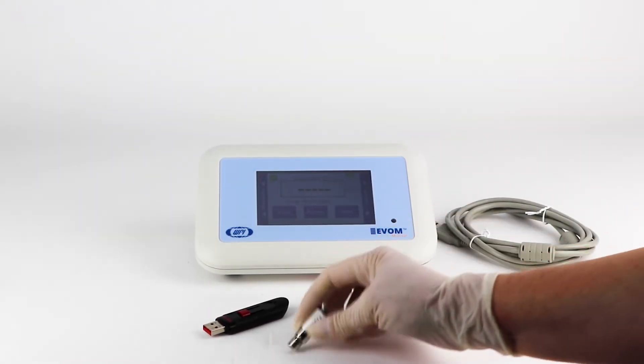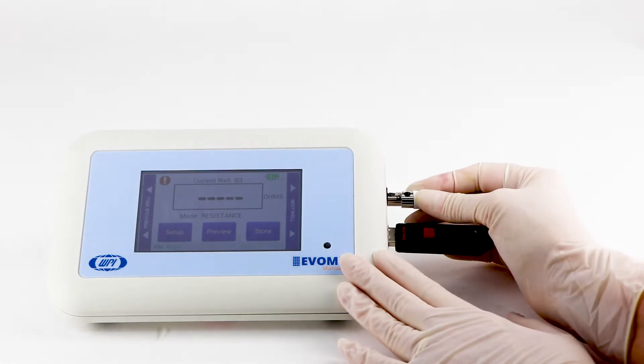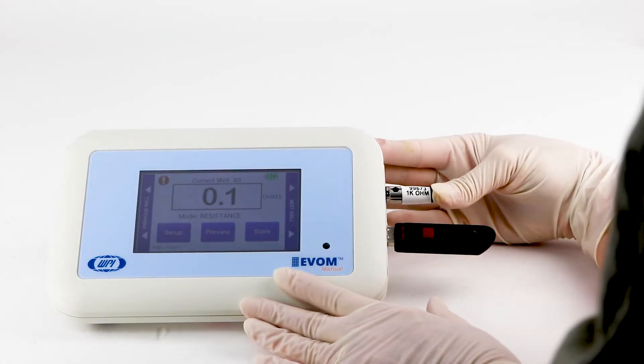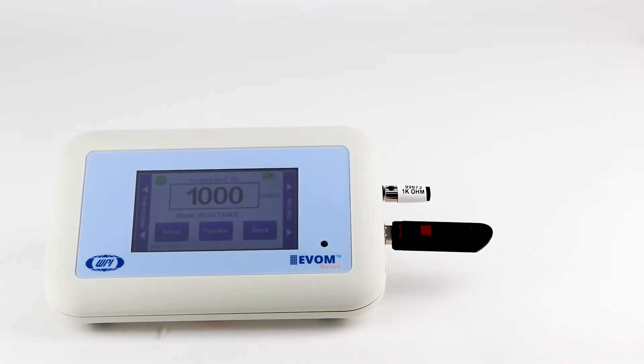It has a 1000 ohm test resistor, which is supplied to verify the measurement accuracy of the unit. When the mode is set to 10,000 ohms, the display should read 1000 ohms when the test resistor is inserted into the probe port.